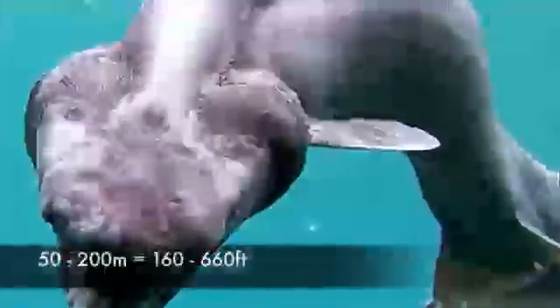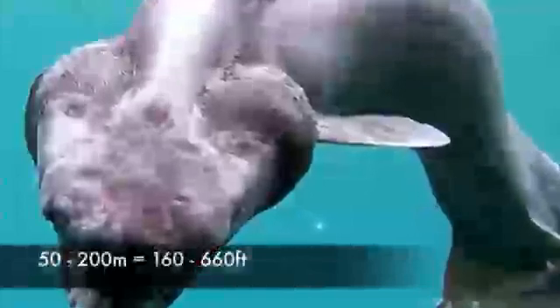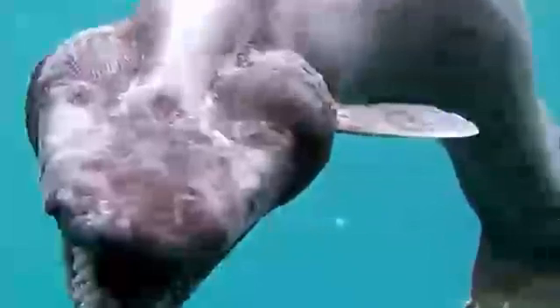15. Frilled Shark. Occupying depths of 50 to 200 meters, the frilled shark is another scary-looking marine living fossil. This shark species belongs to one of the oldest still-extant shark lineages, dating back to at least 95 million years ago and possibly even 150 million years ago.